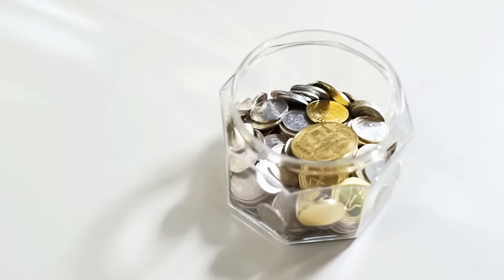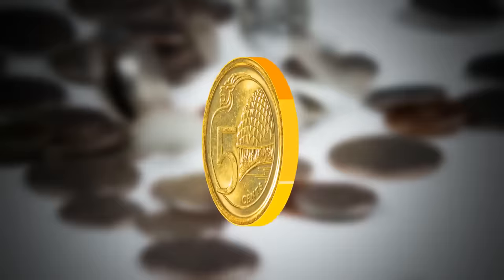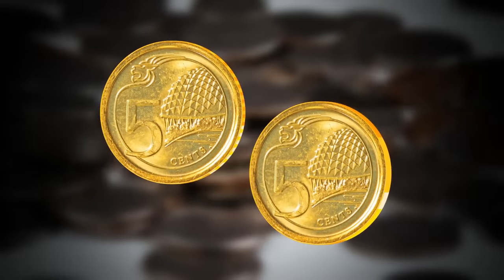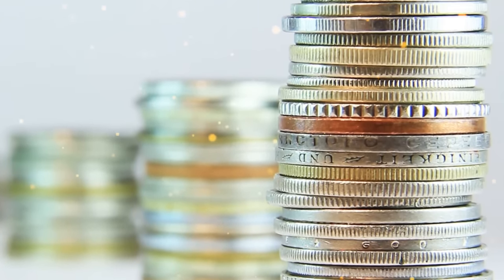Look at some of those loose coins in your jar. Notice those ridges? Back in the 18th century, people would file coins down, round up the shavings, and mint their own coins later. To stop this, the US Mint decided to put ridges on the coins to show if they've been tampered with. Now, it's just tradition.